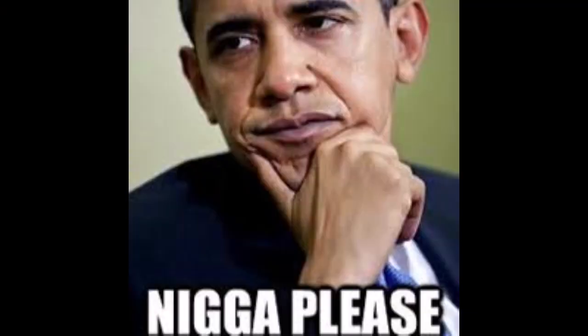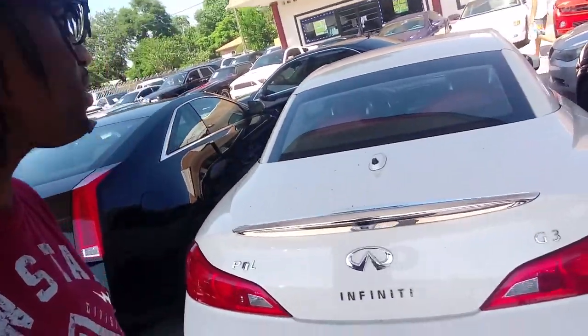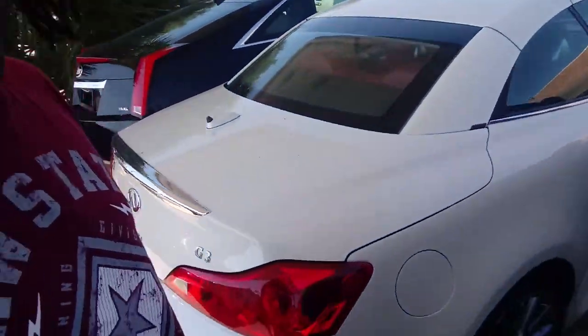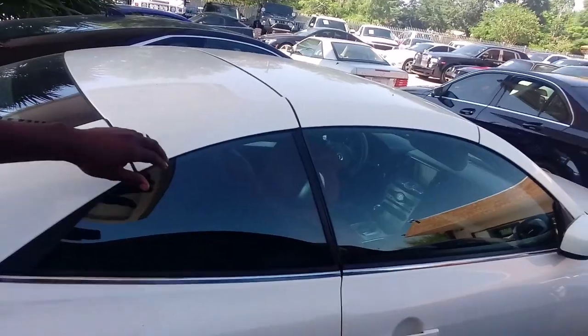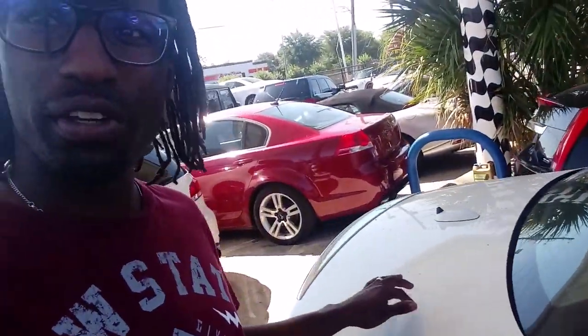This is a G37 Infiniti coupe right here with the hard top convertible. You can see the lines right here — it converts and goes right into the trunk.